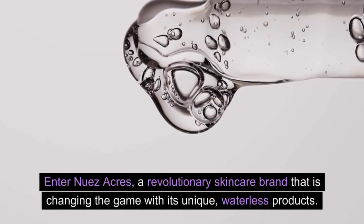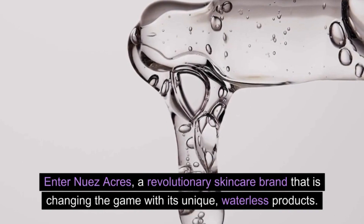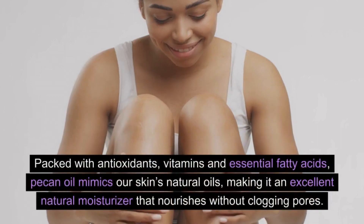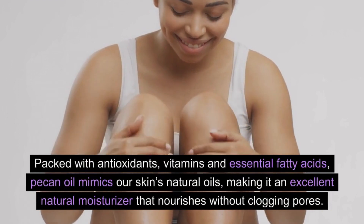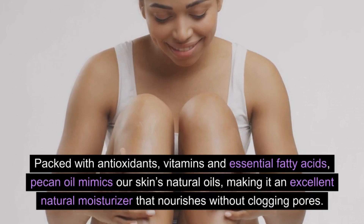Enter Nuez Acres, a revolutionary skincare brand that is changing the game with its unique waterless products. Nuez Acres' main ingredient? Pecan oil. Packed with antioxidants, vitamins and essential fatty acids, pecan oil mimics our skin's natural oils, making it an excellent natural moisturizer that nourishes without clogging pores.